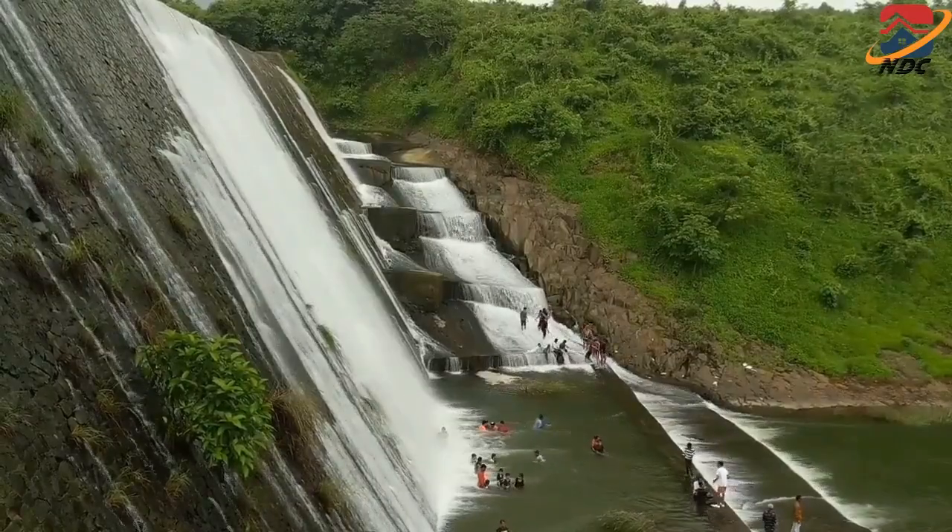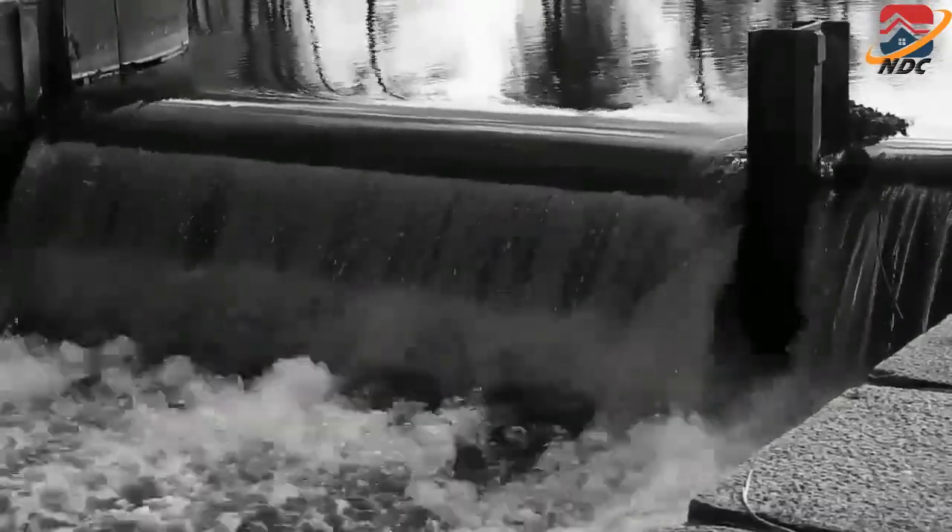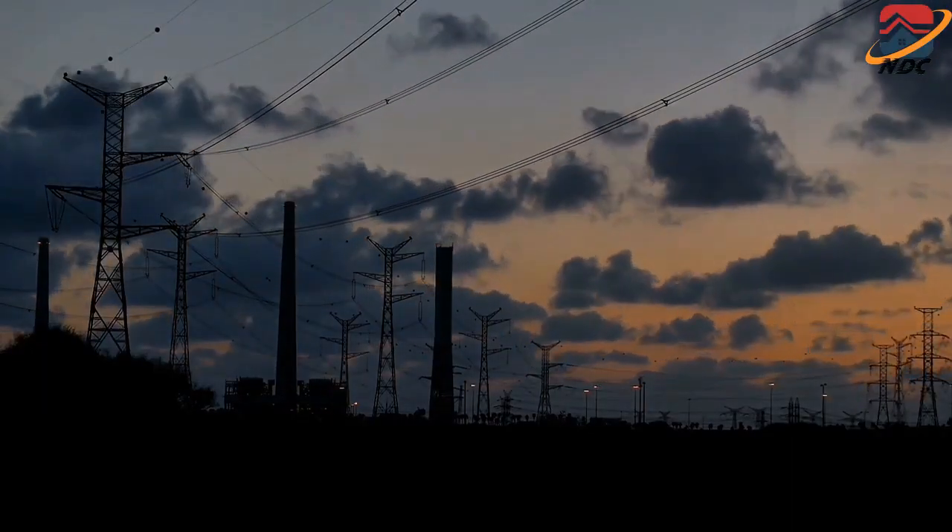Annually, over 70 percent of water discharged at Tarbela Dam passes over the spillways and is not used for hydropower generation.